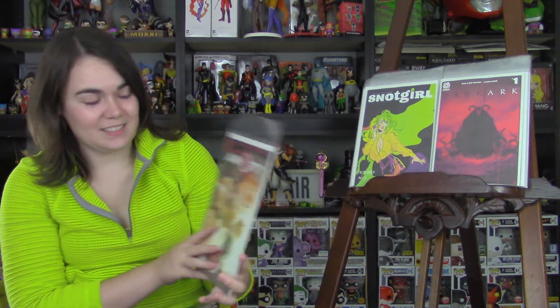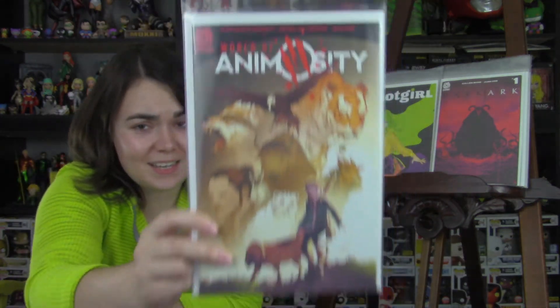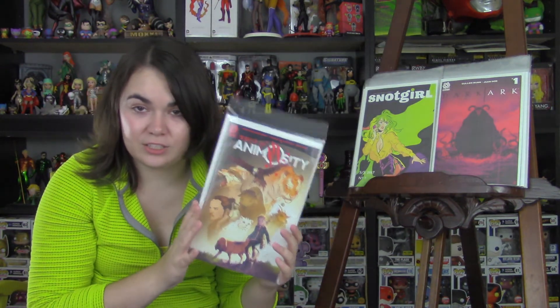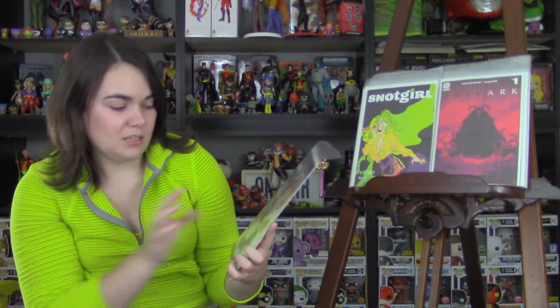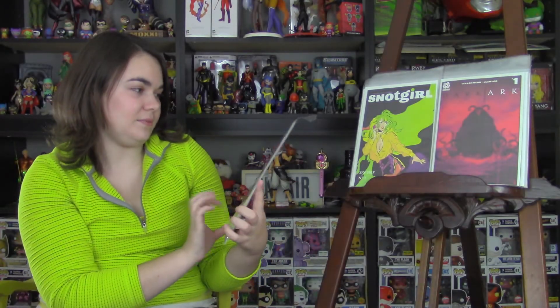Last but certainly not least is World of Animosity, the one-shot. I love Animosity — I know everyone is probably sick and tired of me talking about how much I love Animosity. I love both titles that are currently coming out, and I'm super excited about the third one that's going to be coming out. This is kind of a look behind the scenes and an expanded look into things. Sander and Jessie — awesome as always.